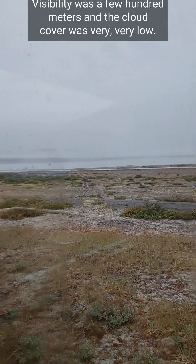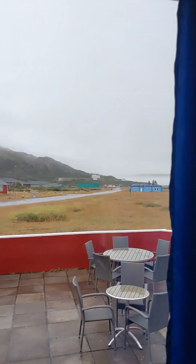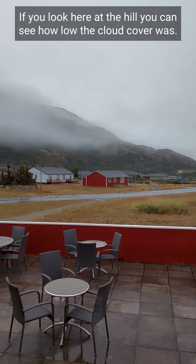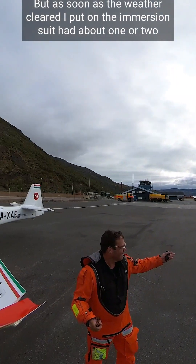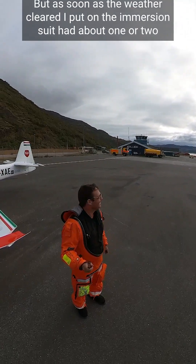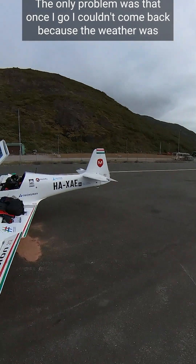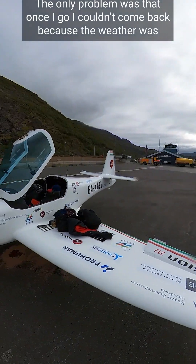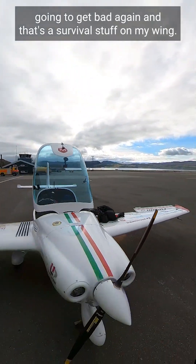Visibility was a few hundred meters and the cloud cover was very, very low. If you look at the hill, you can see how low the cloud cover was. But as soon as the weather cleared, I put on the immersion suit. I had about one or two hours window to get out of there. The only problem was that once I go, I couldn't come back because the weather was going to get bad again. And that's the survival stuff on my wing.